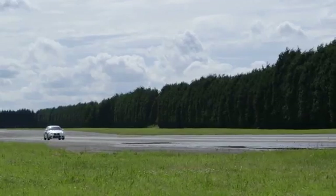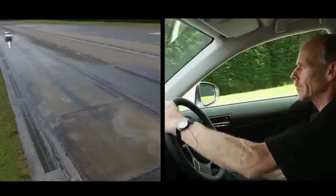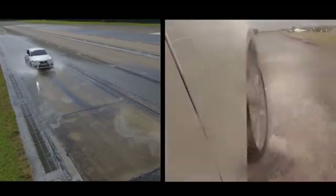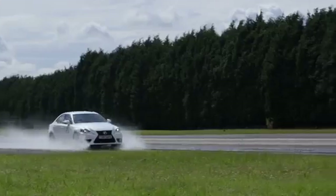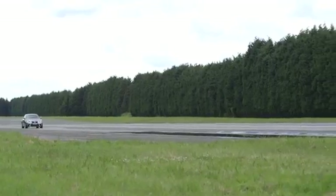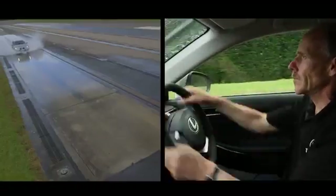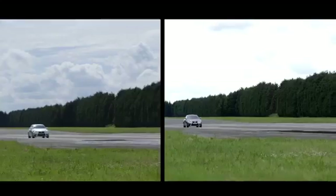First, our car with deeper tread depth takes the test. The split screen clearly shows that when our driver steers the car, the wheels turn, which then causes the car to swerve on the track. Now it's the turn of our car with low tread depth. Here the split screen shows that despite the driver steering the car and the wheels clearly turning, the car doesn't swerve on the track.